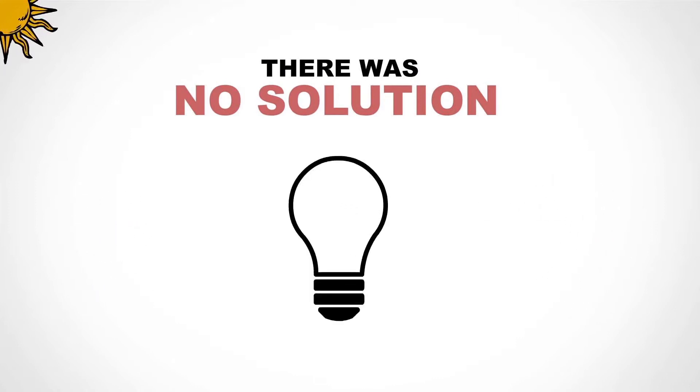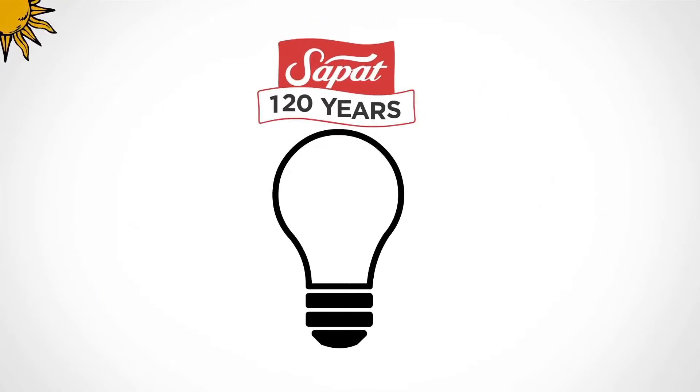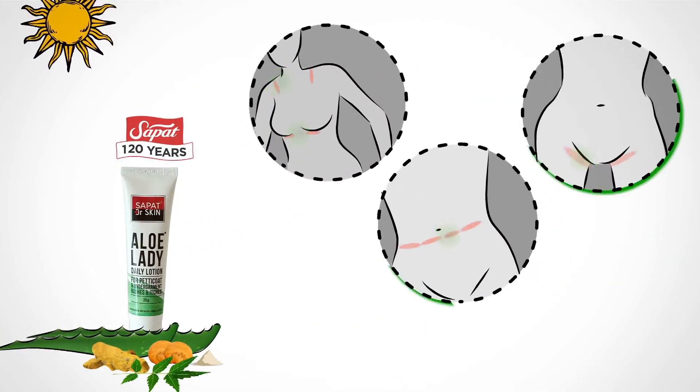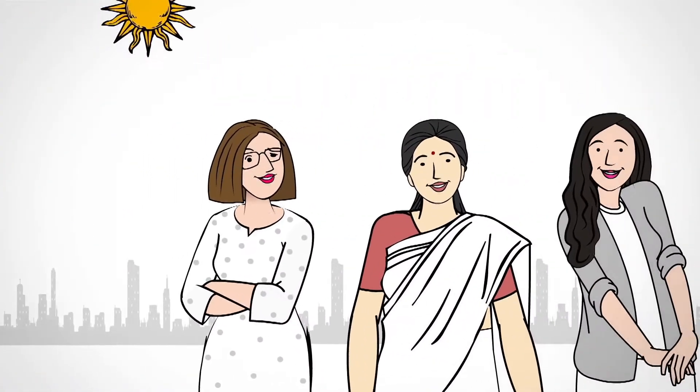So far there was no solution. But with over 120 years of experience, Sapat presents Allo Lady. Its four natural skin protectors form a skin shield that protects the skin from itch and rashes.